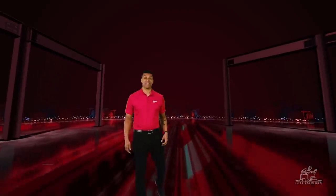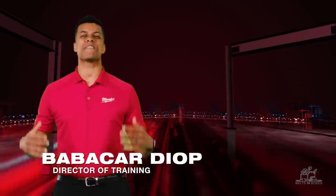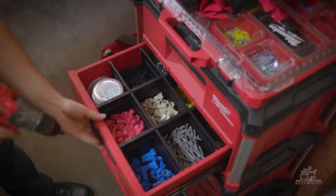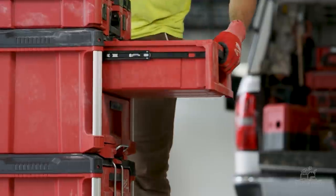Good evening and welcome back to the Milwaukee Pipeline Episode 3. So many of you are fired up about the new Milwaukee products in the last episode. Who would have thought lasers would cause such a stir? And Packout Fever has hit — with drawers, a cart, and racking on the way, this system isn't slowing down anytime soon.